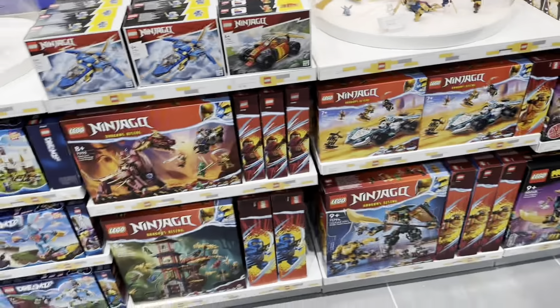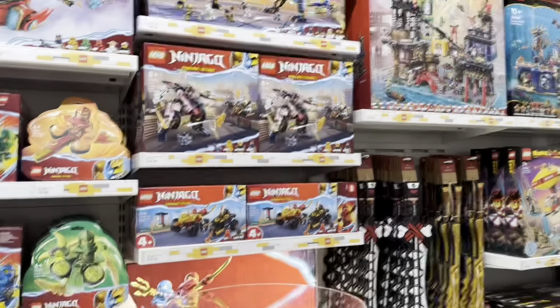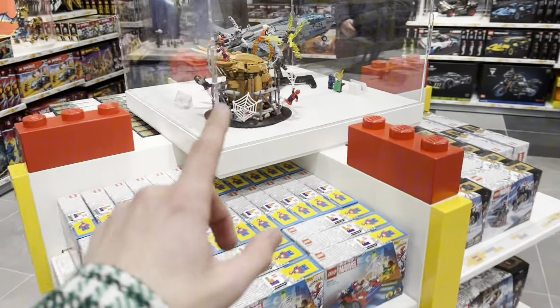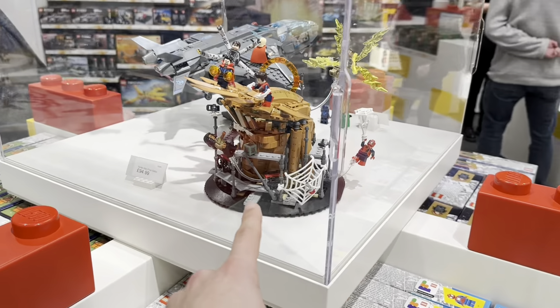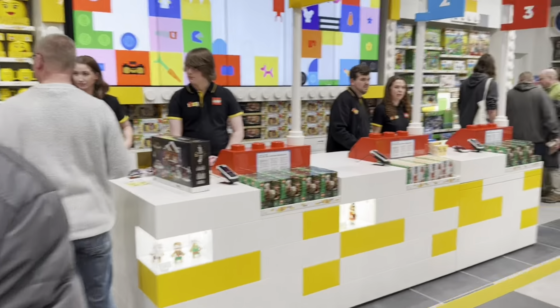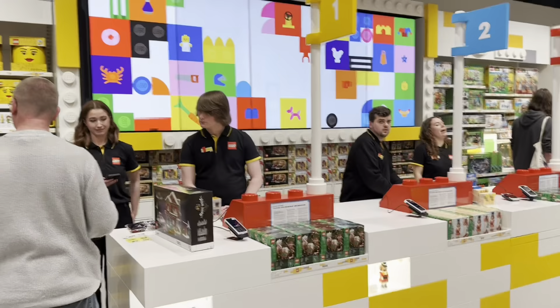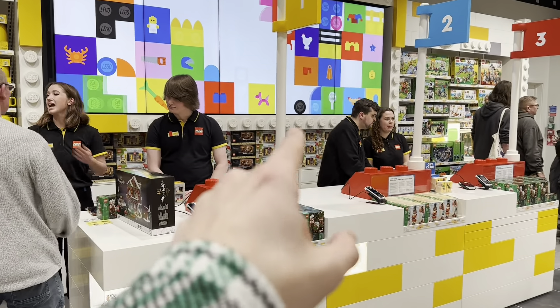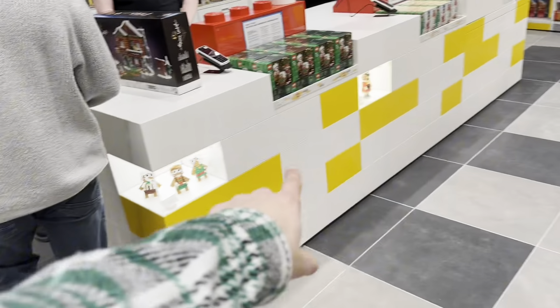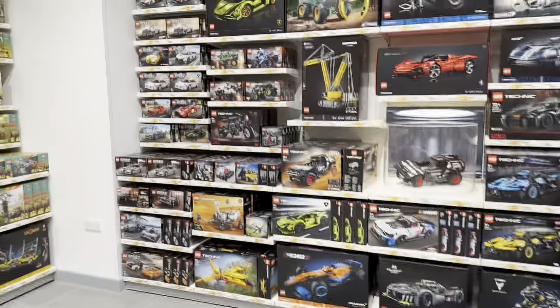LEGO Ninjago as well - not a massive Ninjago section, but they have the massive City Markets which is really cool. There's some Marvel stuff here, and the No Way Home battle on display and the Quinjet on display. Then we have the main counter which looks really nice with screens on the back. They do have an exclusive LEGO shop section in the back, and the Galileo as well, with more sets on display underneath.